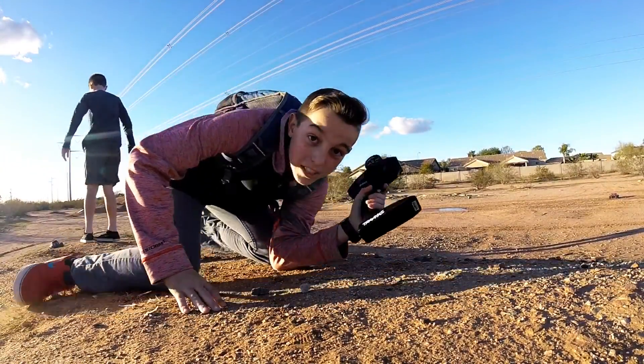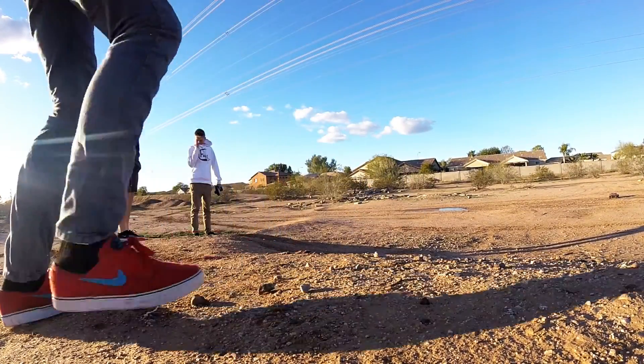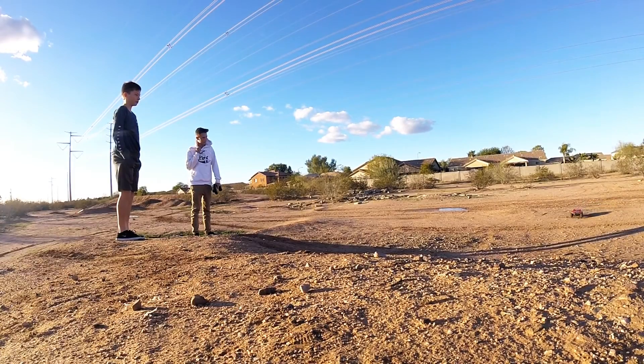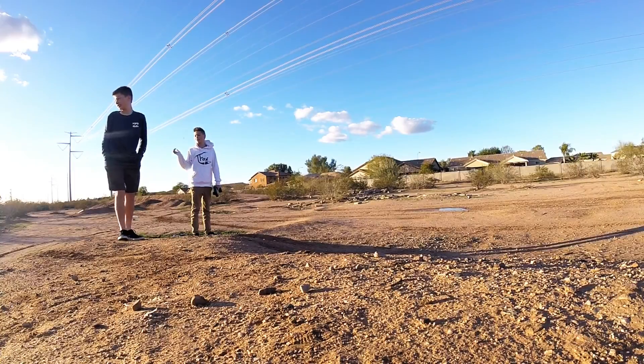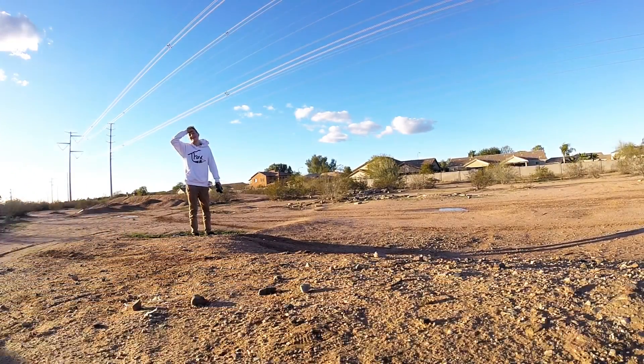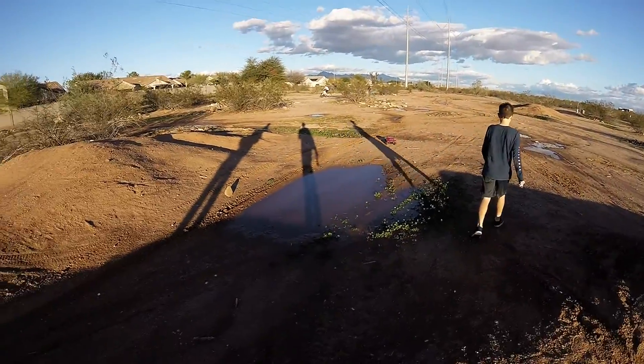We're not jumping the human this time but we're just getting cool shots. That was low-key so dope. Okay I'm going to attempt a really cool slow motion shot of the truck going through this water right here — I'll see how it turns out.